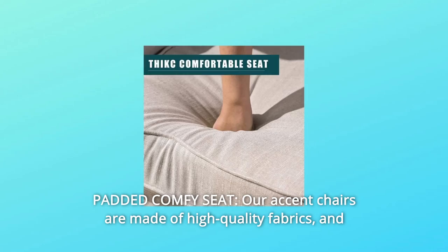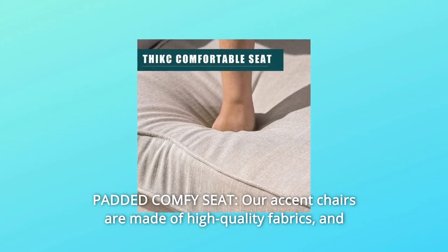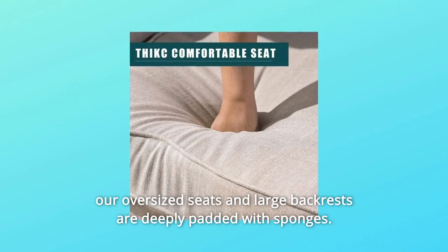Number 2: Padded comfy seat. Our accent chairs are made of high-quality fabrics, and our oversized seats and large backrests are deeply padded with sponges.